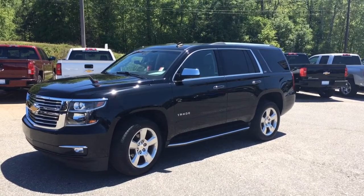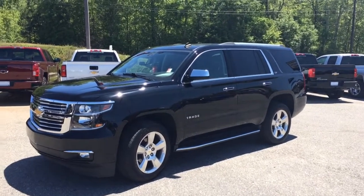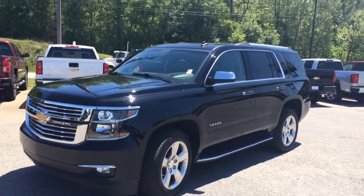Hey Demetrius, Brandon Rutherford here at Jimmy Britt Chevy. I'm going to give you a quick walk around of the Tahoe you inquired about.